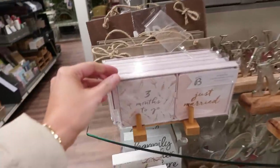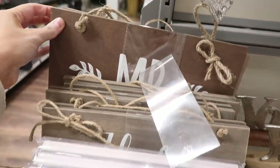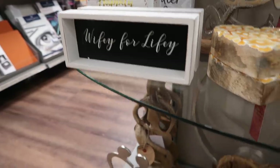Whilst I was having a look around the stationery, I came across this little wedding section, which I thought was really sweet. If you've got a wedding coming up, they had loads of different things which would be beautiful for wedding decor. They had lots of Mr. and Mrs. stuff and invites and things like that, which I thought was really nice to show you in case you've got a wedding coming up very soon.